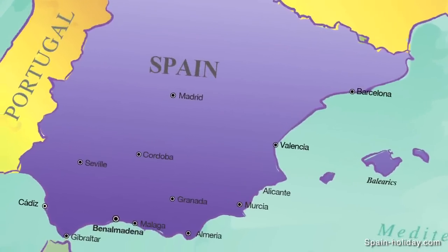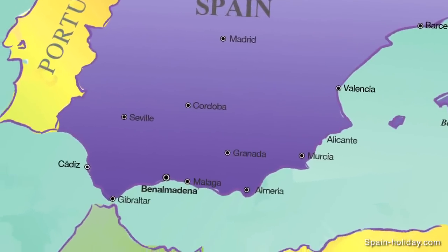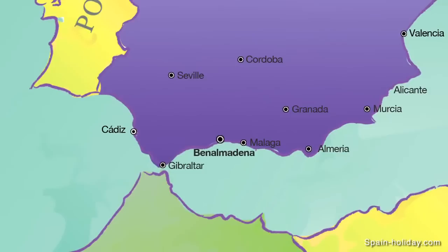Just 12 kilometers from Malaga Airport, Benalmadina lies between Torremolinos to the east and Fuengarola to the west, both 11 kilometers away.